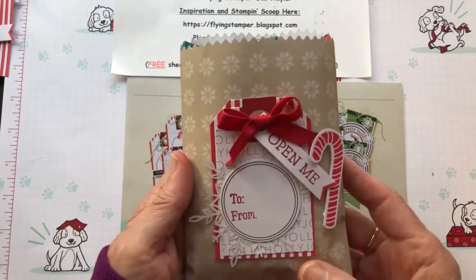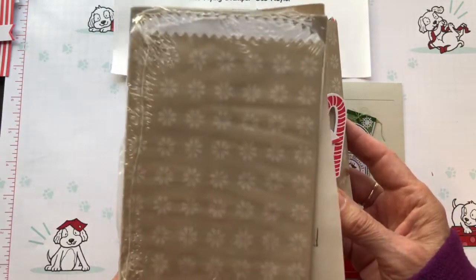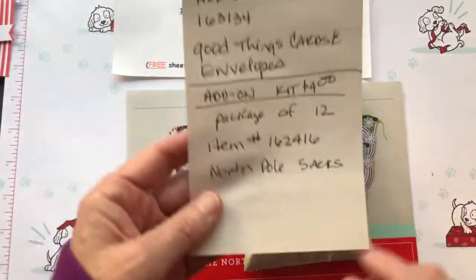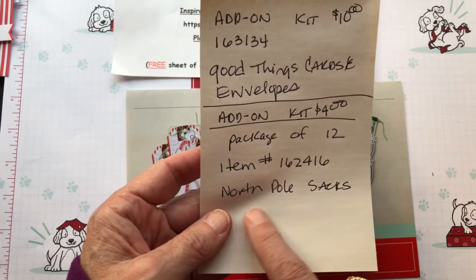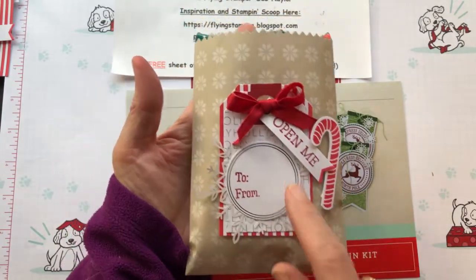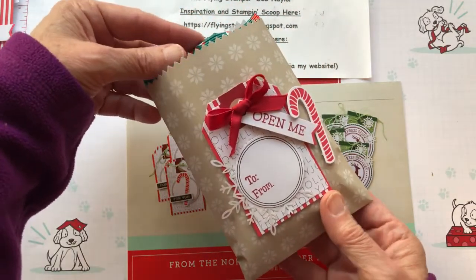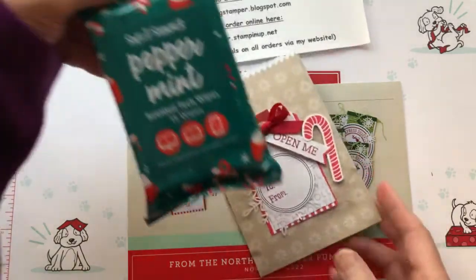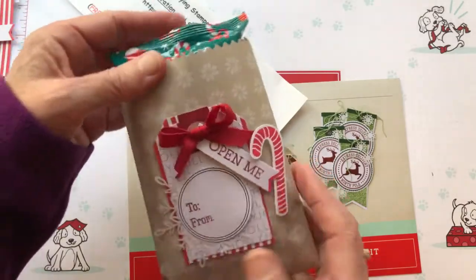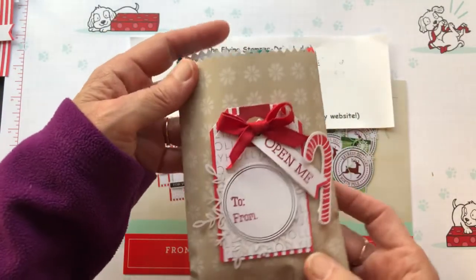One of the cool things about the kit this month was there were add-on products you could pre-order called the North Pole Sacks. They come in a pack of 12 for only four dollars — item number 162416. They go really cute with the tags. I added a bow and one of the snowflakes to this one. These little bags are food safe so they work great for holiday treats. I found these cool little tech wipes at Ulta, five for a dollar — a great little stocking stuffer that fits nicely in the North Pole Sacks.